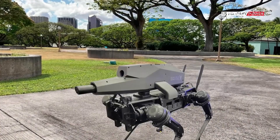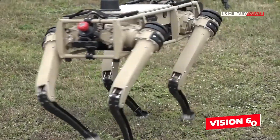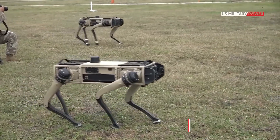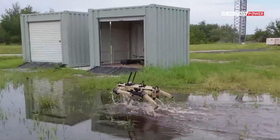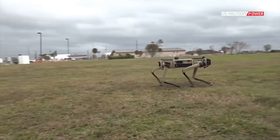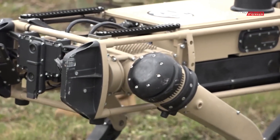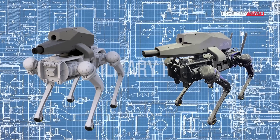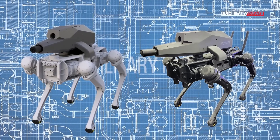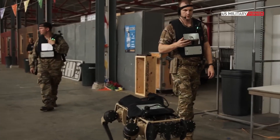Ghost Robotics is also involved in the development of military robots, specifically dog-like robots. One of their products is the Vision 60, a mid-sized QUGV that weighs 51kg and can run at a top speed of 3 meters per second. It has high endurance and can operate in all weather and ground conditions. Ghost Robotics collaborated with Sword International to create a semi-autonomous robotic dog called SPUR, or Special Purpose Unmanned Rifle System, designed to carry a 6.5mm Creedmoor rifle on its back. Although SPUR has not yet been used in combat, it could potentially provide significant protection.